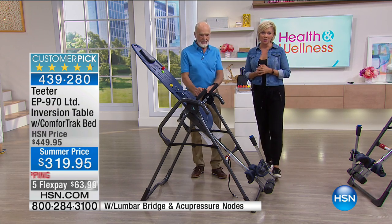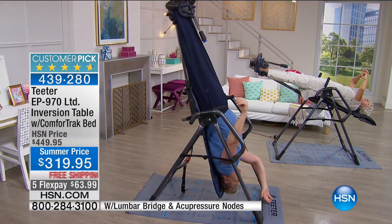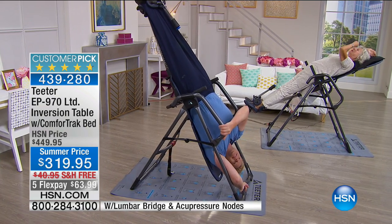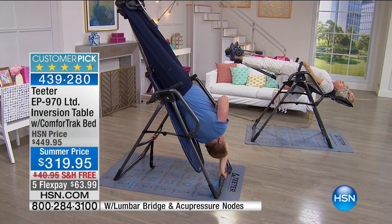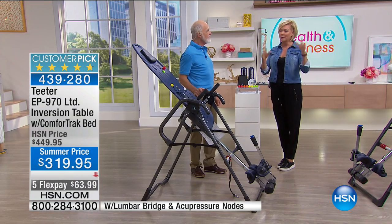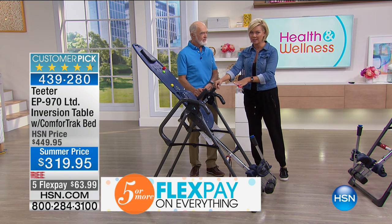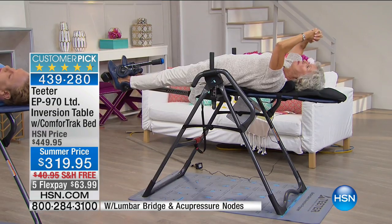I finally broke down and got mine not too many months ago. I keep it out in the screened-in porch area. It is the most incredibly relaxing experience. I deal with a lot of tension in my neck and shoulders and lower back — I've always had a lower back issue from a childhood injury diving into a shallow pool. But when I find myself on a regular routine of inversion on Teeter's table, it's amazing how much better I feel. It's the alignment.